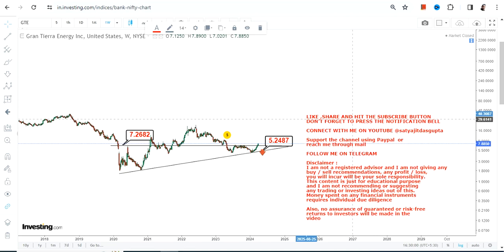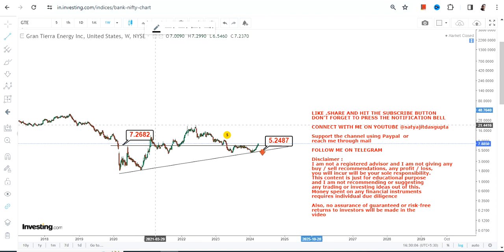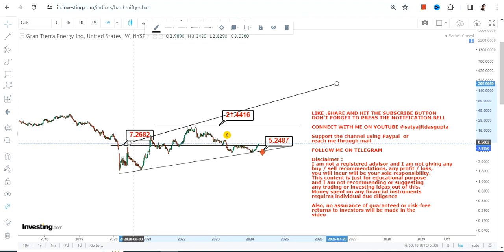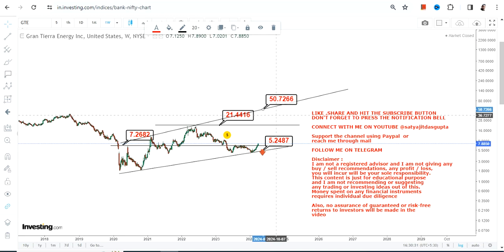Going forward, if the stock continues to trade and sustain above $7.2 or more — which it is right now — then the immediate target or next big target on the upside is $21, which is also your resistance level. If you are looking at the full swing, this is probably the next big swing which may happen in the upcoming months and years, and the range which will become active beyond $21 will be between $50 and $88 in the upcoming months or years to come.